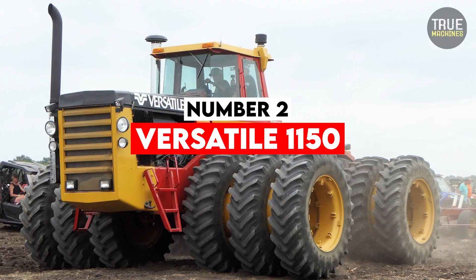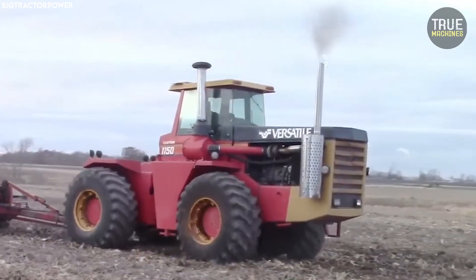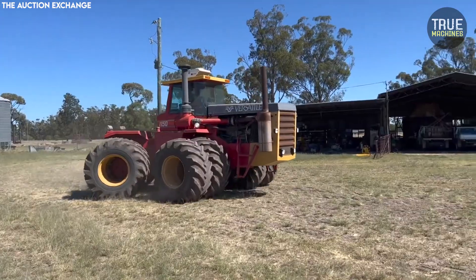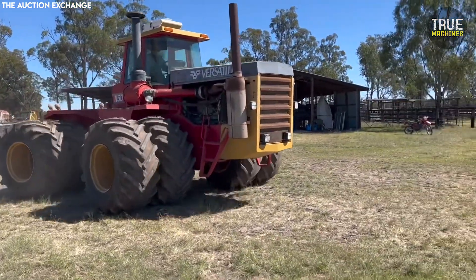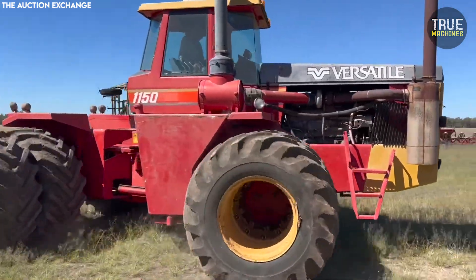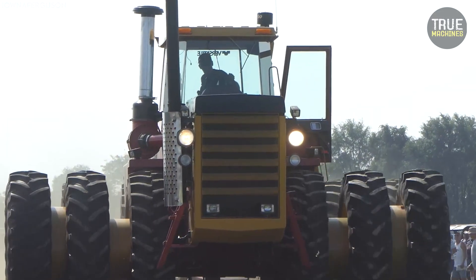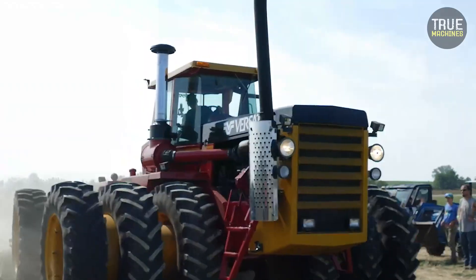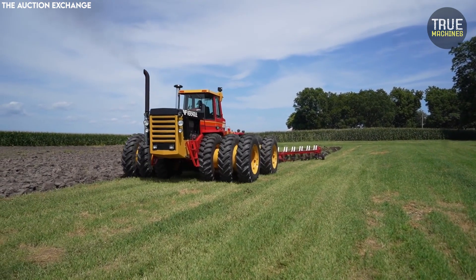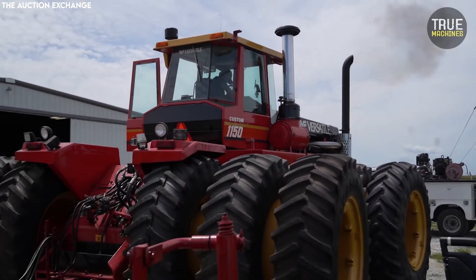Number 2: Versatile 1150. In the 1970s, Versatile, a Canadian tractor company known for its innovative designs, sought to tackle high horsepower demands by using two V8 engines side by side in a single machine. The result was the Versatile 1150, a four-wheel drive tractor capable of over 600 horsepower — an astronomical number for its time. The two Cummins V8 engines were mounted parallel and connected through a shared driveline system, but keeping both engines in sync was a challenge. If one engine lagged or failed, it affected the whole system.